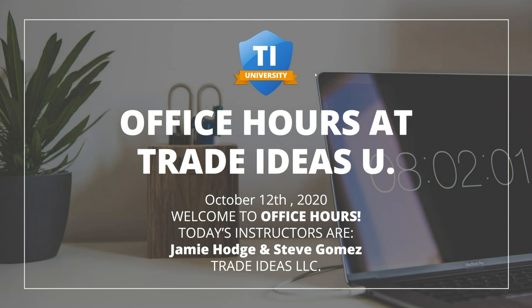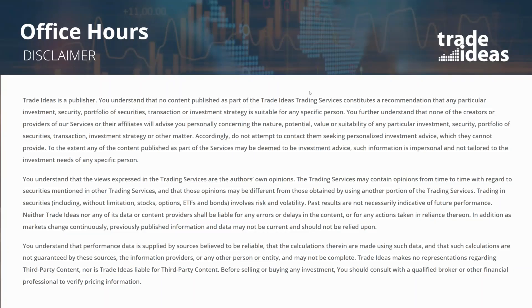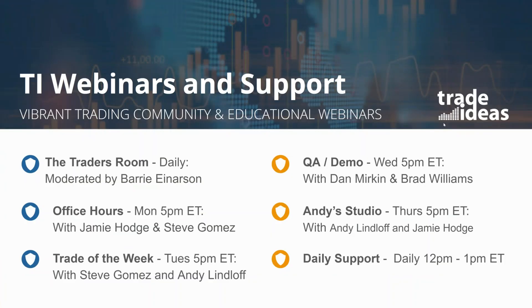Hello everyone, welcome to another edition of Office Hours. Today is October 12th. I'm your host Jamie Hodge, and I've got Steve Gomez in here with me. Before we get rolling, just want to let all of you know that the information we present in this webinar, or any of our weekly webinars, is for educational purposes only. If you need investment advice — what to buy, when to buy, when to sell — please seek out a licensed professional, like a registered investment advisor or a Series 7 licensed stockbroker.